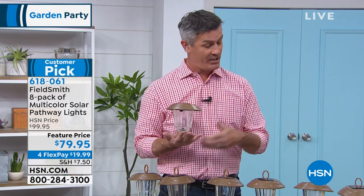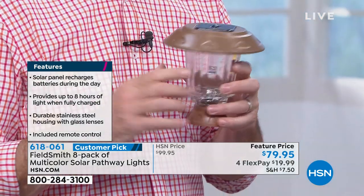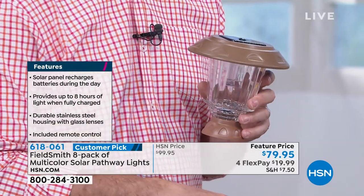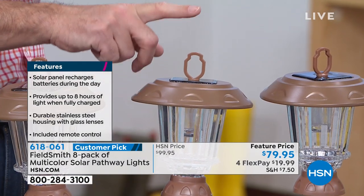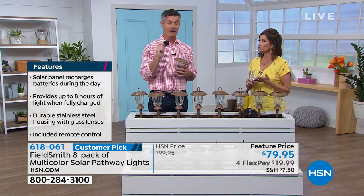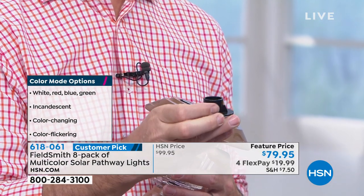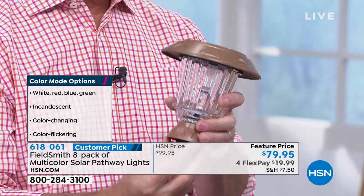You get to decide how you want to use these lights — as a normal pathway light using the stake into the ground, flat on a deck or tabletop, or with the finial so you can hang it from fishing line, a small chain, or hooks. The fourth option is the fence post mount — we include eight of the fence post mounts. With a single screw you mount it to the fence post, and your light fits right on top. Really a lot of different display options.